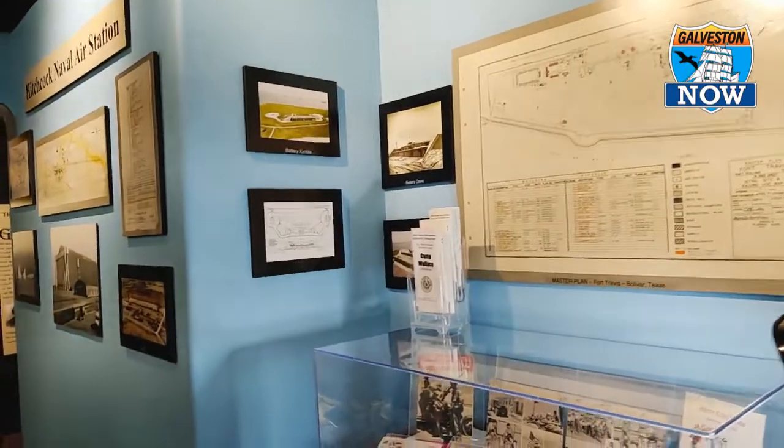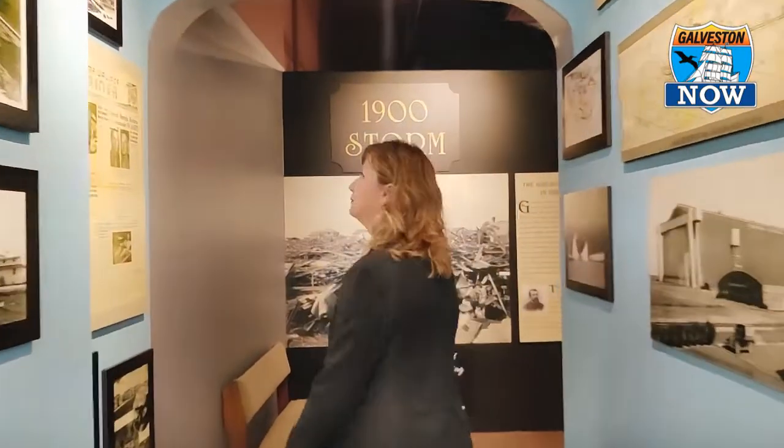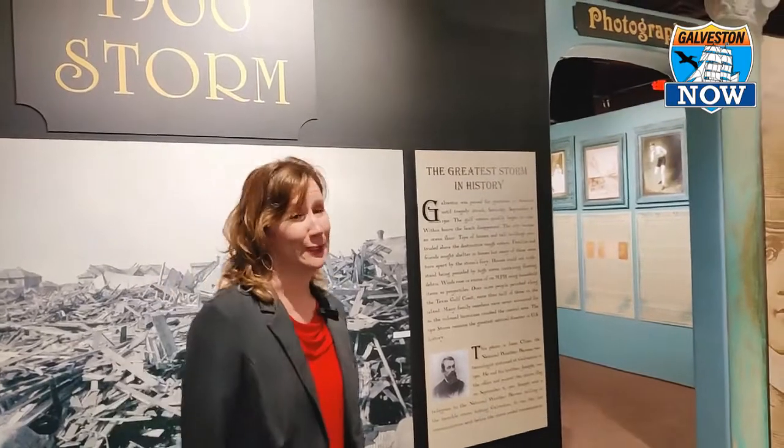How much time do you think people should spend here in the museum? It depends on how much of a reader you are. We love people who spend the time to read everything we've written, but if you're not a big reader, that's okay too — I would say about an hour is what you should plan. And one of the nice things about the Galveston County Museum is it's free. We are your county museum, so it's free for you.